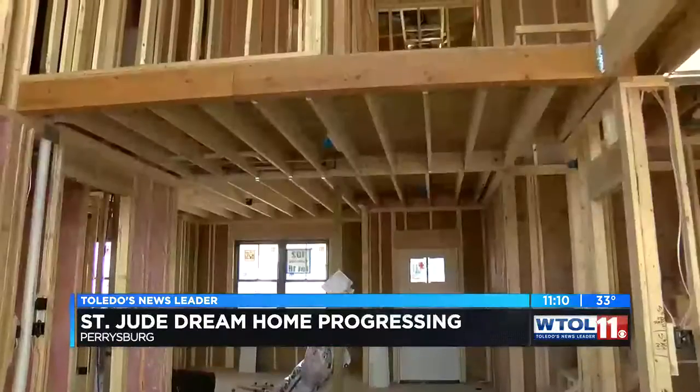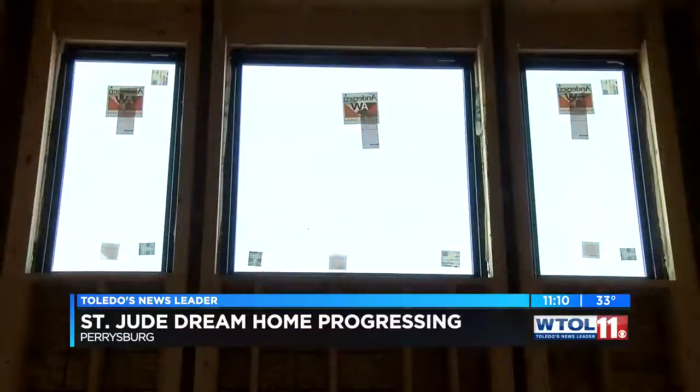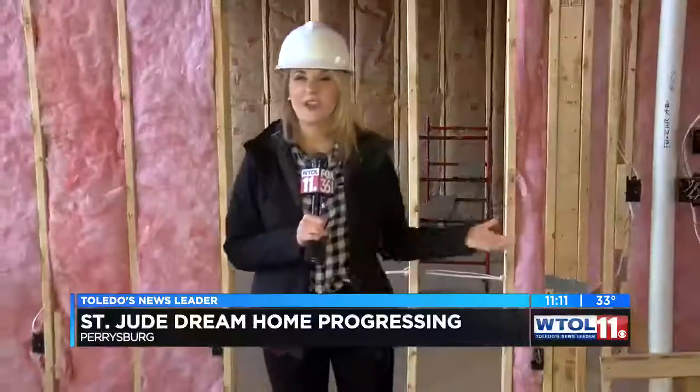Everybody here is so excited to be a part of it. From the guy hanging the drywall to the guy installing the kitchen cabinet to the companies providing the materials, it's really great to see everybody come together. This home is worth $350,000 and you can reserve your chance to win it come May. Stay tuned to WTOL for all the latest on the dream home giveaway. Reporting tonight, Blair Caldwell, WTOL 11.